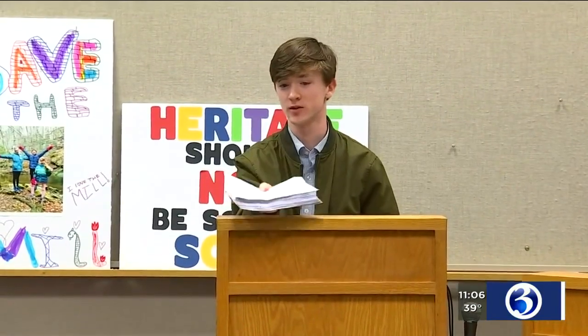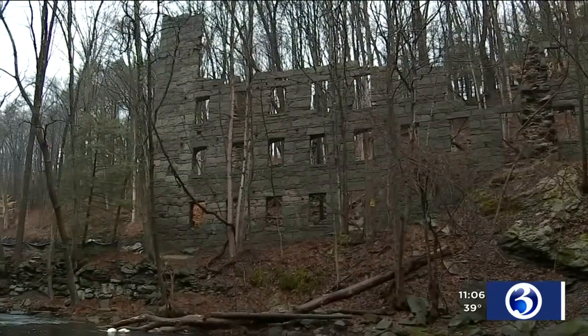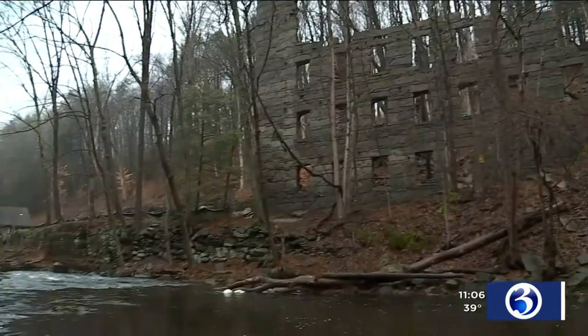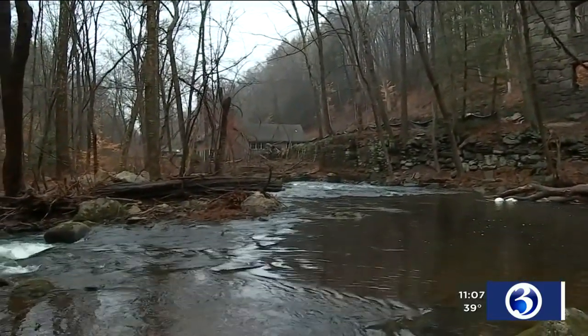And sometimes it's hard to visualize things online — what 4,000 people looks like — but here's what it looks like on paper. Many of the signers attended tonight's meeting, and every single council member announced they want to save the mill too. The next step is tricky because the ruins are on private property, but the council voted to explore acquiring the land the mill sits on from the current owner.